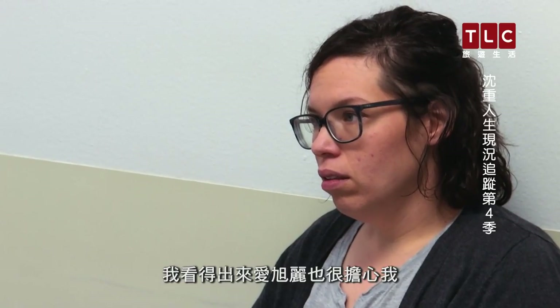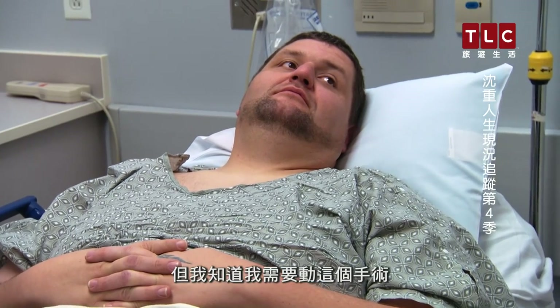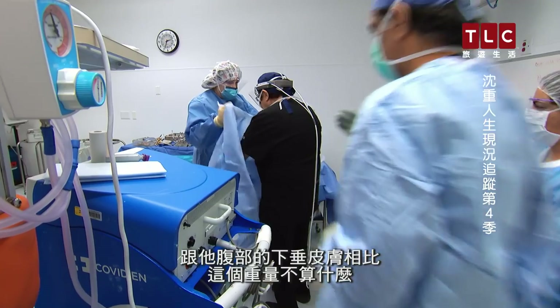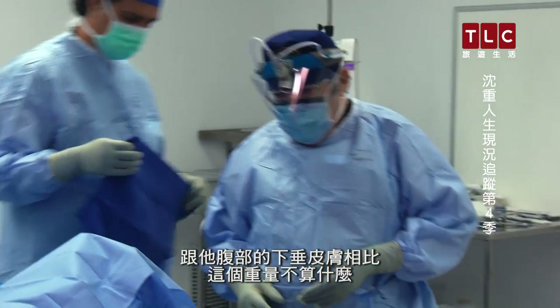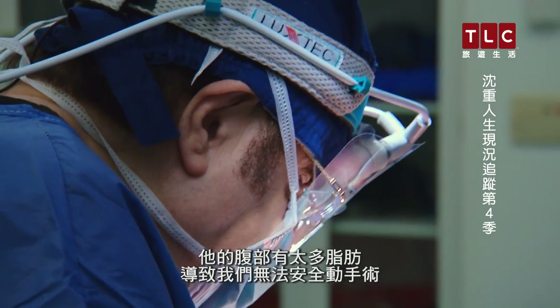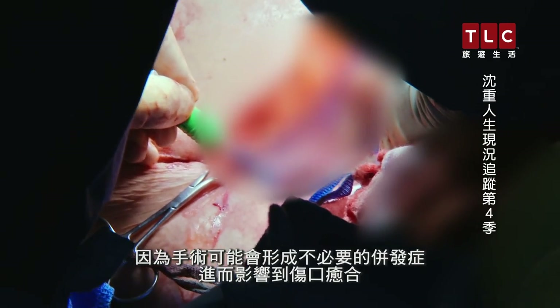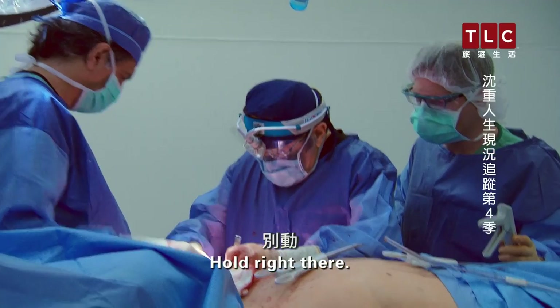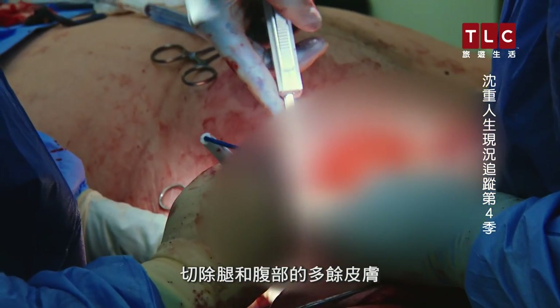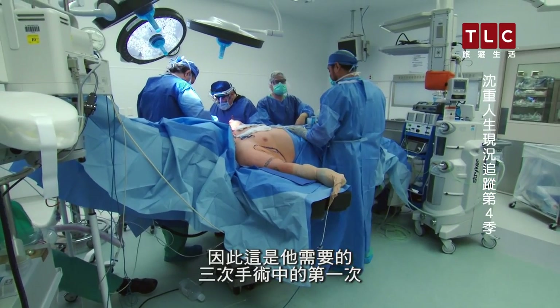I'm here in the hospital for my first excess skin removal, and I'm feeling a little nervous — it's starting to get more real as it's getting closer to surgery. I can tell Ashley's worried about me too, but I know this surgery is something I need. Today we are doing Doug's first excess skin removal, and we are taking between 5 to 10 pounds off of his arms. There is not a significant amount of excess skin compared to what he has hanging on his abdomen — probably 30 to 40 pounds there — but until Doug loses more weight, there is too much fat around his abdomen to safely do that now without unnecessary complications. We can start with his arms, and then he will probably need two more removals to address his legs and then his abdomen. So this is the first of three surgeries that he will need.